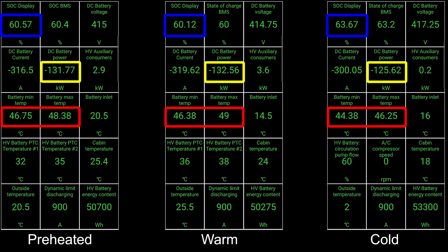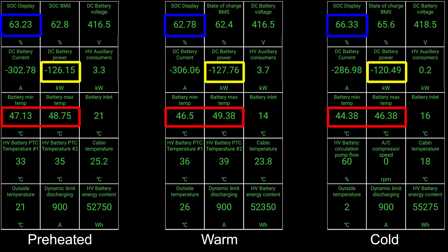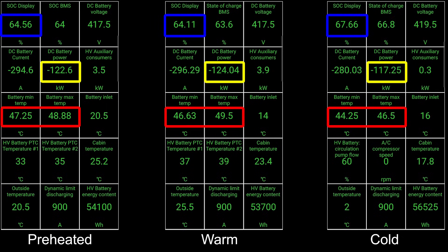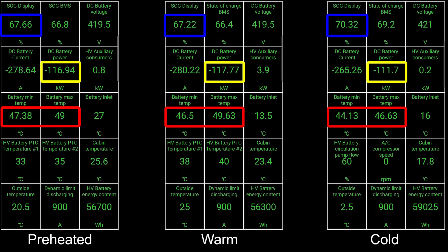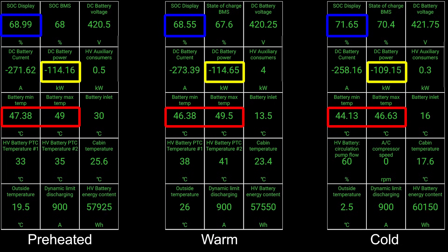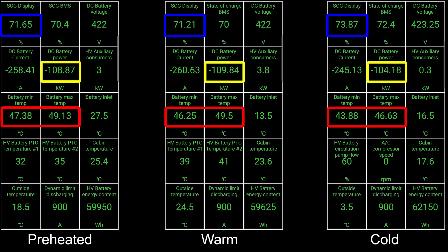Right now it could appear like the cold session is charging slower, but remember that the cold session is at a higher state of charge than the other sessions. The warm session in the middle — we now hit 49 degrees Celsius, even at 3.9 kilowatt on the auxiliary consumer — the cooling is running in the middle screen there to cool down the battery. You can see the battery inlet is 13.5 degrees Celsius, but the cooling doesn't seem strong enough to cool down the battery.